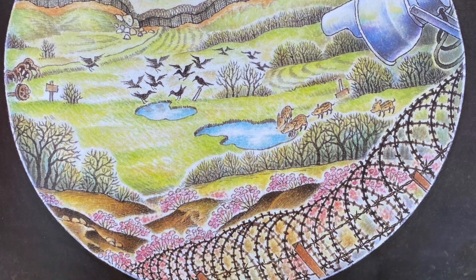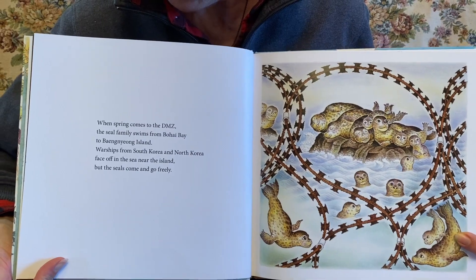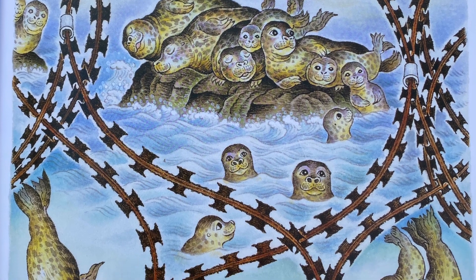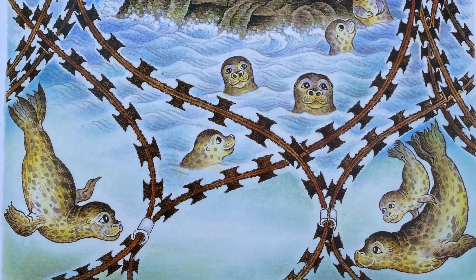When Spring Comes to the DMZ. The seal family swims from Bohai Bay to Bangyong Island. Warships from South Korea and North Korea face off in the sea near the island, but the seals come and go freely.